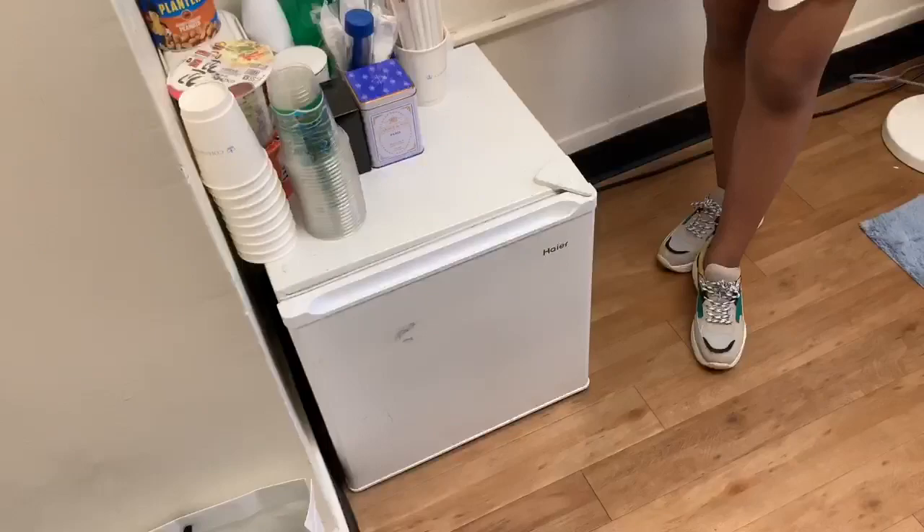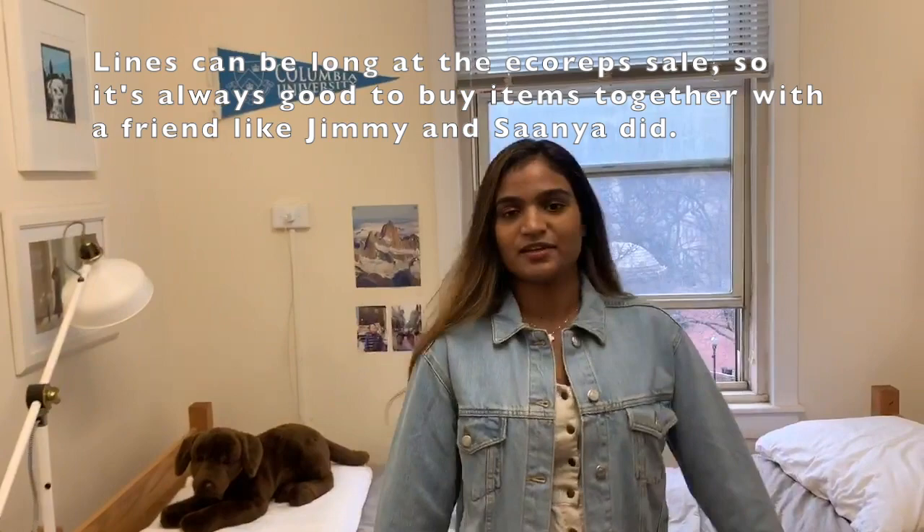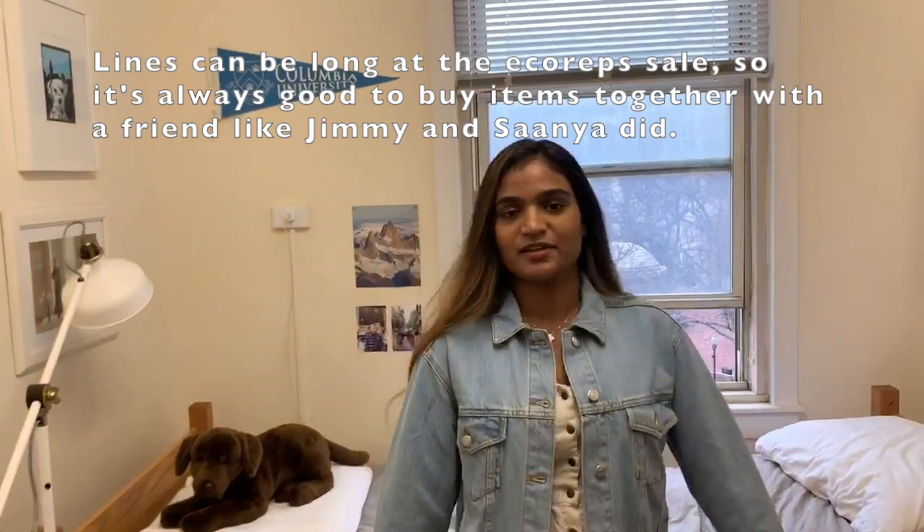This is a fridge that my friend Jimmy and I bought from the Eco Rep sale for $10 at the beginning of the year. Columbia hosts an Eco Rep sale for all students when we're moving in, at discounted prices — there's basically anything that you could need for your room during move-in.